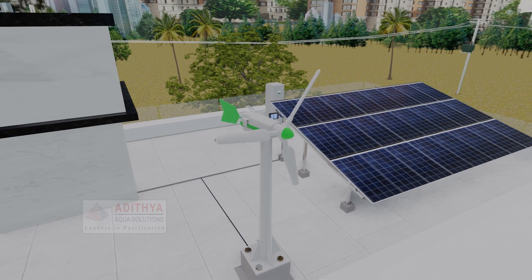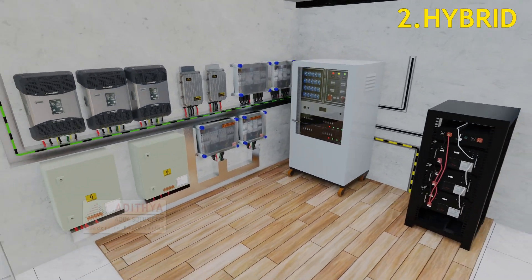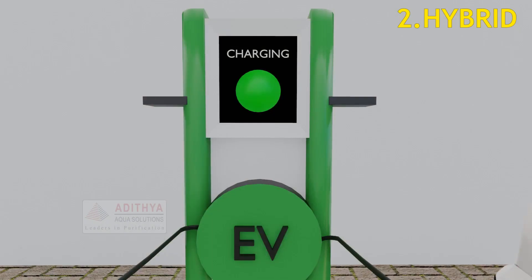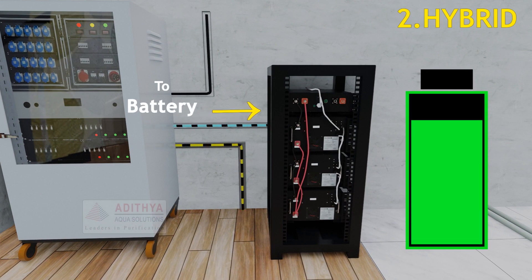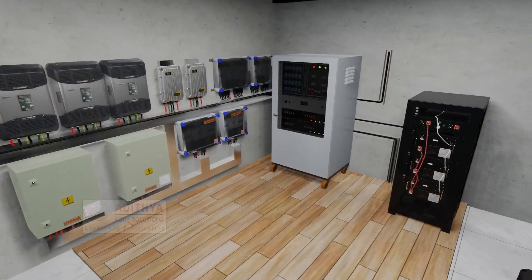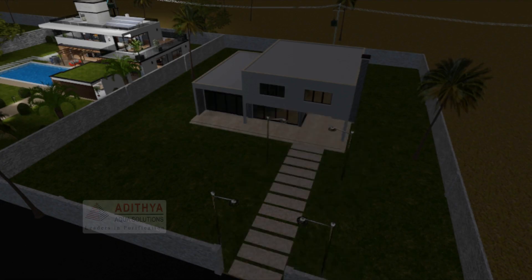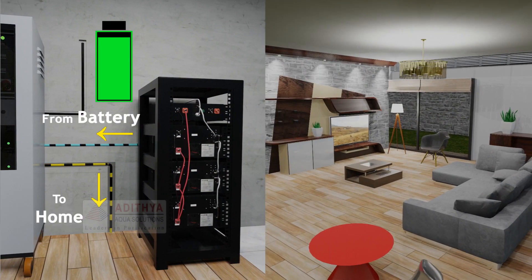Hybrid Technology: This is a battery-enabled hybrid technology. Electricity gained from solar and wind energy is sent to the inverter and through the distribution box for residential use. Beyond residential requirements, remaining electricity charges the battery; after the battery is charged, remaining electricity is sent to the grid. During night time, power is obtained from the grid, and during power cuts, the electricity saved in the battery can be used for residential purposes.